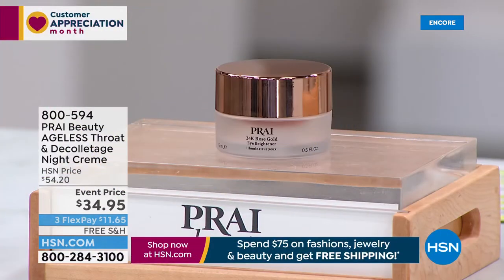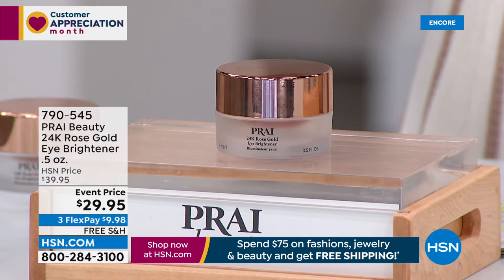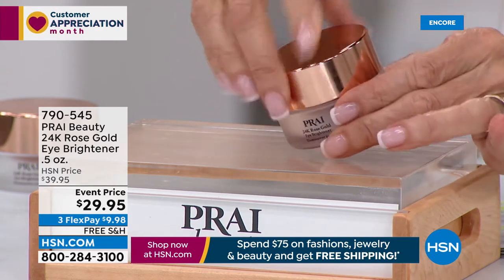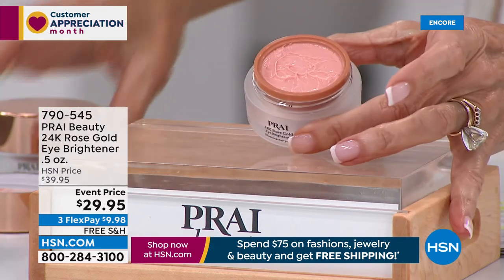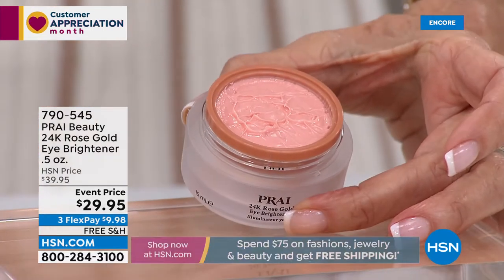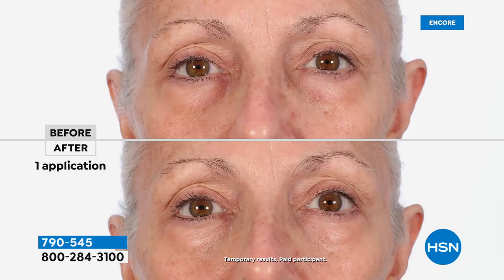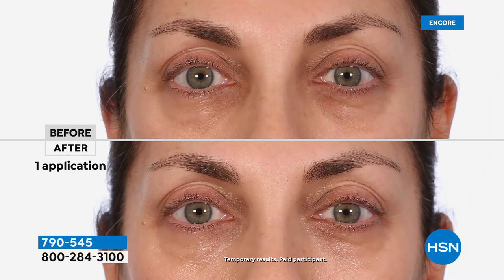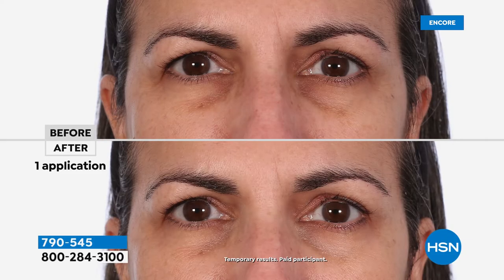Now something brand new — exciting! Kathy and I had no idea we'd be able to offer this today. This is literally a world launch — the 24 Karat Rose Gold Eye Brightener. Look at this cream! It has ingredients that are literally going to brighten the eye area, and it literally has real rose gold. Look at that before — just one application. It's perfect for raccoon eyes, dark circles, and it even has caffeine. Launching at $29.95.